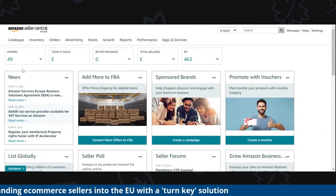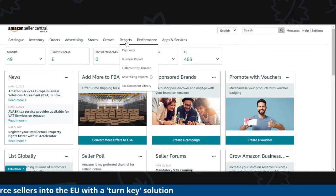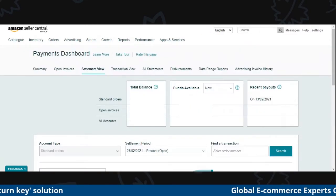Lots of questions have come in about how do you find that information. In order to find that information, we've got a little video to make that really easy for you. It's really straightforward — you go to the report section, you go to payments, and then you go from there, as you can see from this video right now.